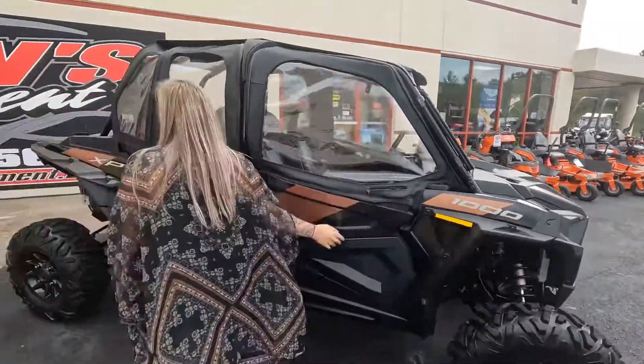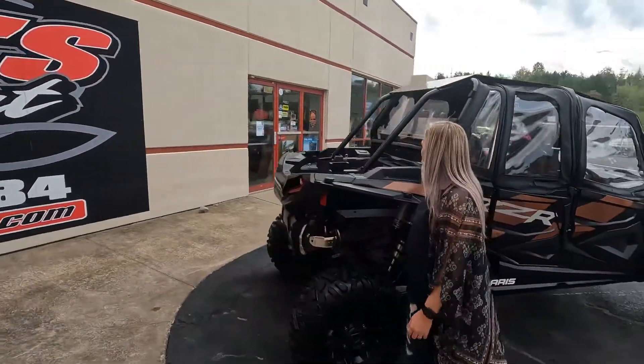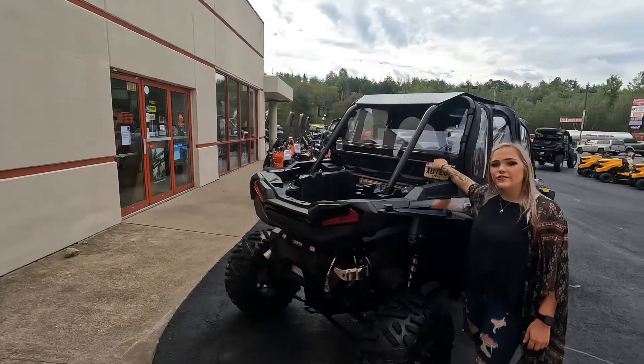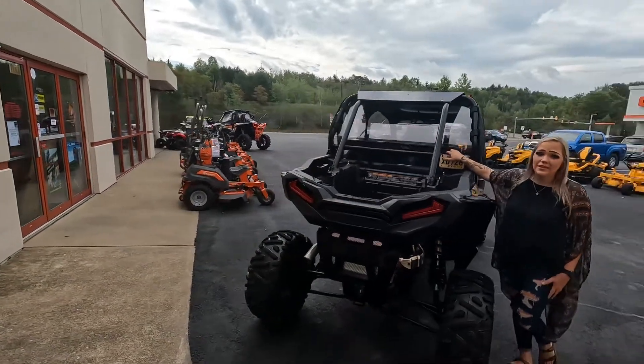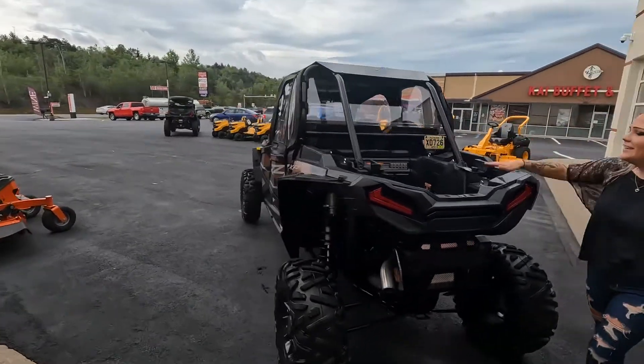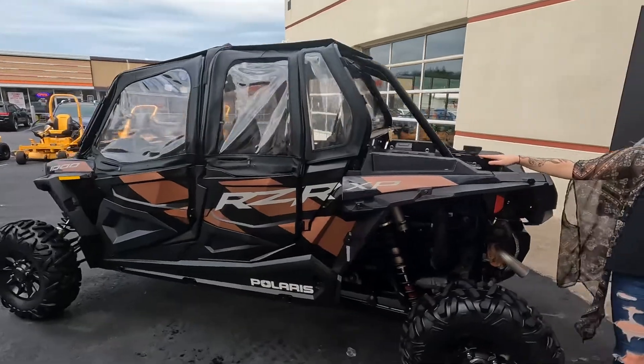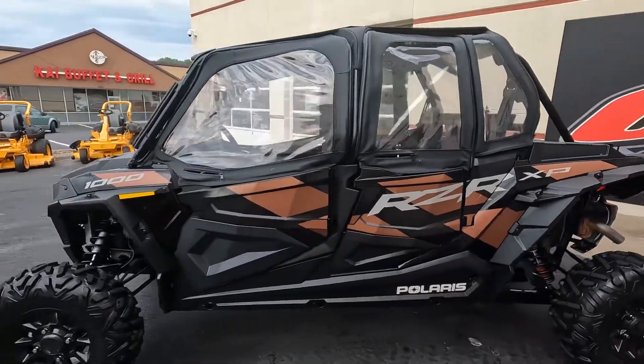Coming around to the back, it still has those full upper doors. It does have a poly rear panel with inserts if you ever want to put harnesses in the back seat, maybe for kids or your friends. There's nice storage back here and mounts to mount whatever you want.